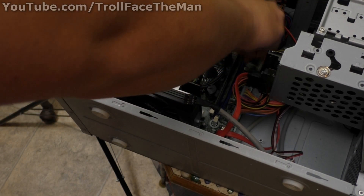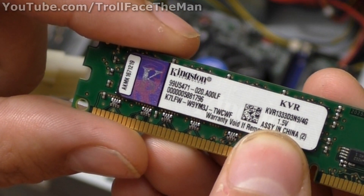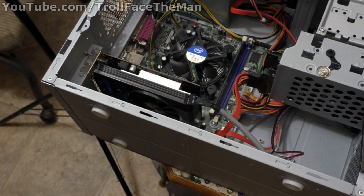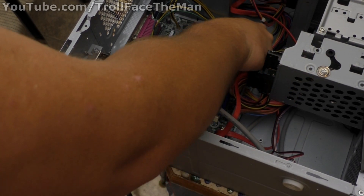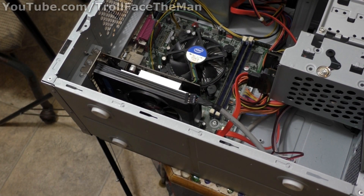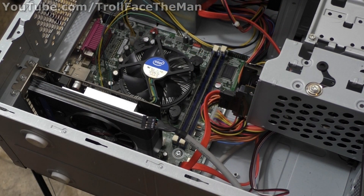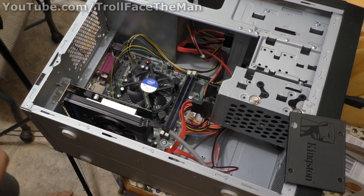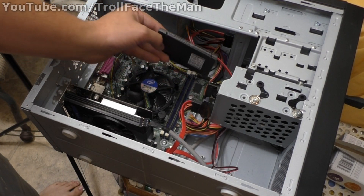It has 8 gigabytes of DDR3 RAM running at 1333 MHz in dual channel. Being a very old office computer — I'm guessing somewhere around 2009 — it doesn't really have any easily accessible mounting brackets for these 2.5-inch drives.